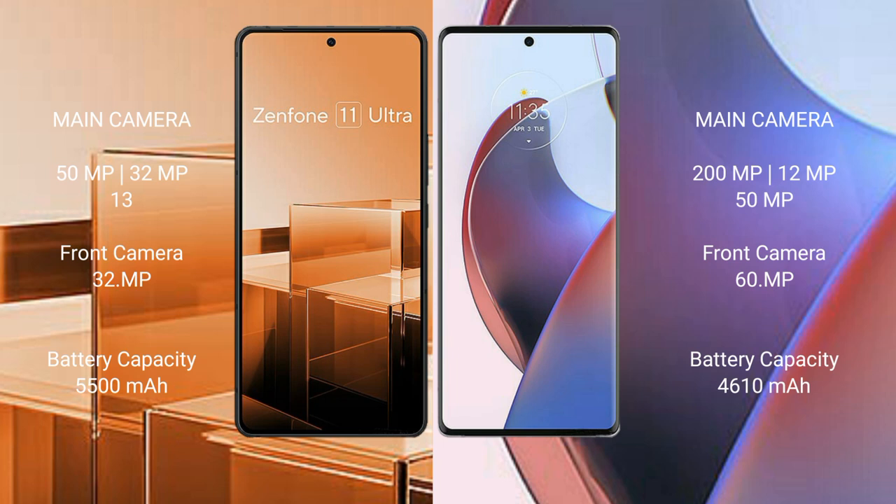Asus Zenfone 11 Ultra features a triple rear camera setup: 50MP plus 32MP plus 13MP, and a 32MP front camera. Motorola S30 Ultra also features a triple rear camera setup: 200MP plus 12MP plus 15MP, and a 60MP front camera.